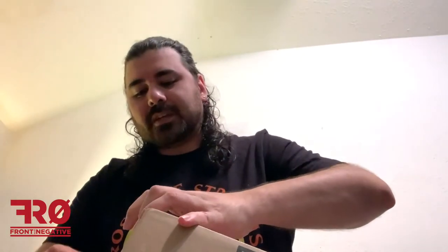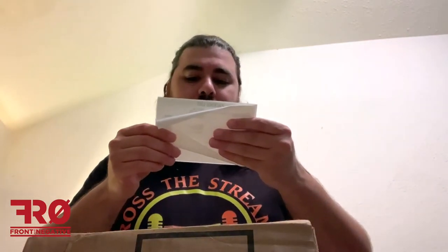Hey everyone, Aaron with Front Row Negative here with another unboxing — this time it's for 47 Brand again, more mystery hats. They had a sale on April 7th, aka 47, I saw it and decided to take a gamble again. So hopefully I don't get multiple Golden State Warriors hats. I got four this time. It was 20% off everything on the site but I was more interested in the mystery hats, so hopefully they came through. Here is the receipt.